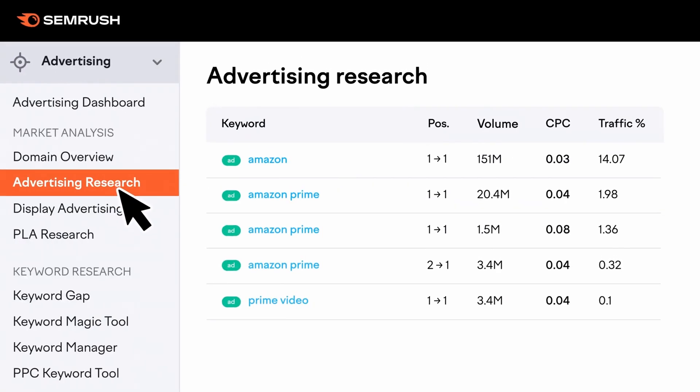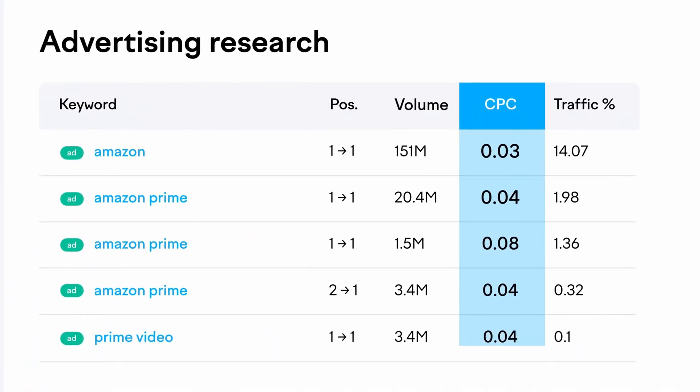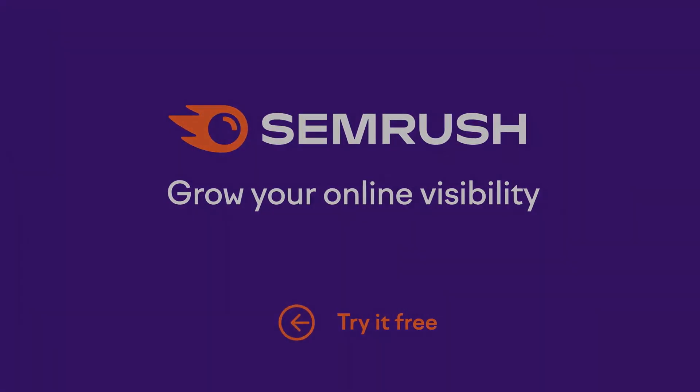You can see the results right inside your WordPress dashboard and add them to your content with a few clicks. Pricing starts from $129.95 per month.